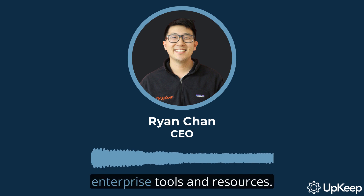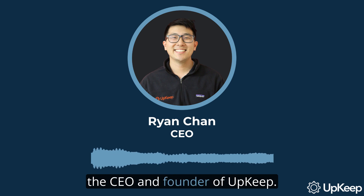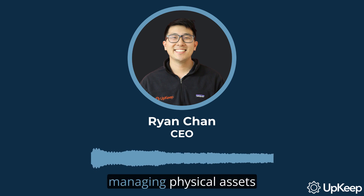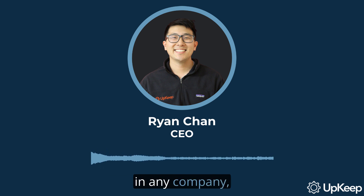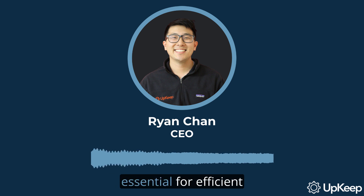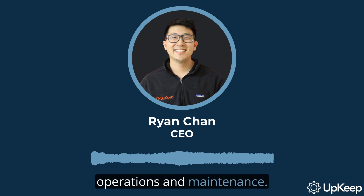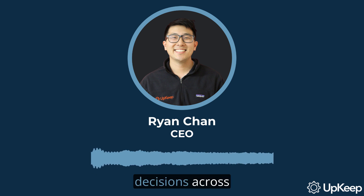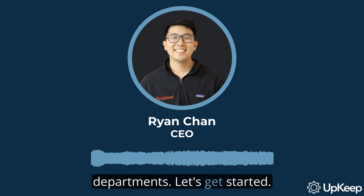Welcome to our video series on enterprise tools and resources. I'm Ryan Chan, the CEO and founder of Upkeep. Today we're going to take a deep dive into a crucial part of managing physical assets in any company: asset tags and tracking. You'll learn what they are, how they're used, and why they're absolutely essential for efficient operations and maintenance. We'll also delve into how they can save your company money and boost outcomes by informing decisions across departments. Let's get started.